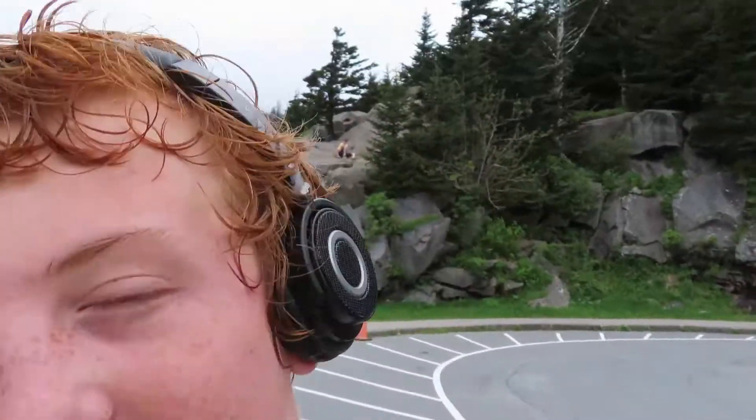Well, that wraps up our time here at Clingmans Dome — I always forget the exact name. One more shot of the mountains here because they're so pretty. Really cool view. You can see the little rivers and creeks and stuff. Take a look.